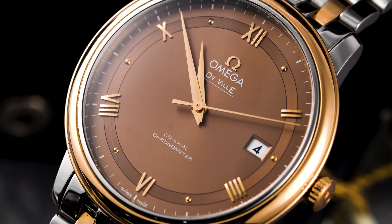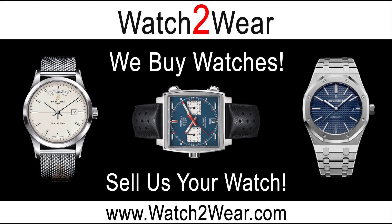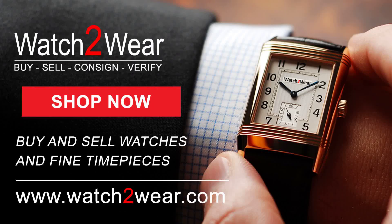Thank you for watching our latest video. Stay tuned for our next episode. All the watches mentioned in this video are listed in the comment section with a direct link to their listing. On a final note, we are always looking for quality watches to buy. Make sure and visit our website at www.watch2wear.com.au.